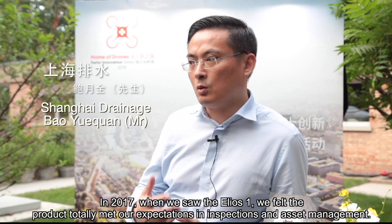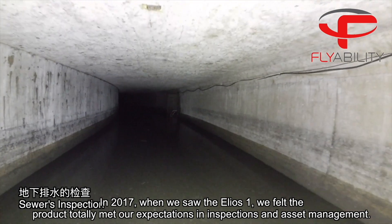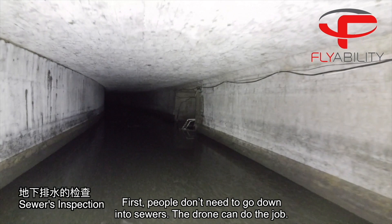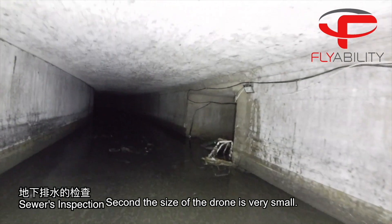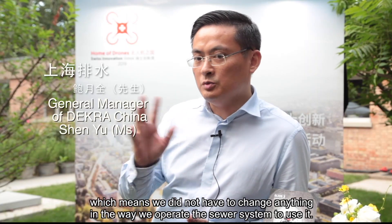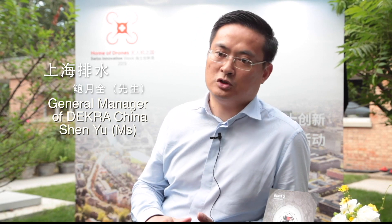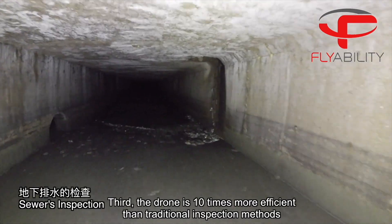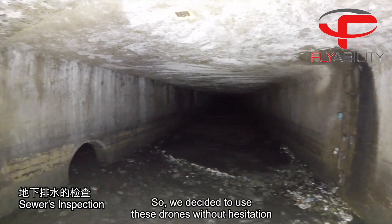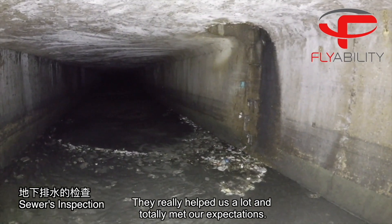In 2017, when we saw the Helios 1, we felt the product totally met our expectations in inspections and asset management. First, people don't need to go down into sewers — the drone can do the job. Second, the size of the drone is very small; it can easily fit into a 1 meter wide space, which means that we didn't have to change anything in the way we operate the sewer system to use it. Third, the drone is 10 times more efficient than traditional inspection methods. So we decided to use these drones without any hesitation. They really helped us a lot and totally met our expectations.